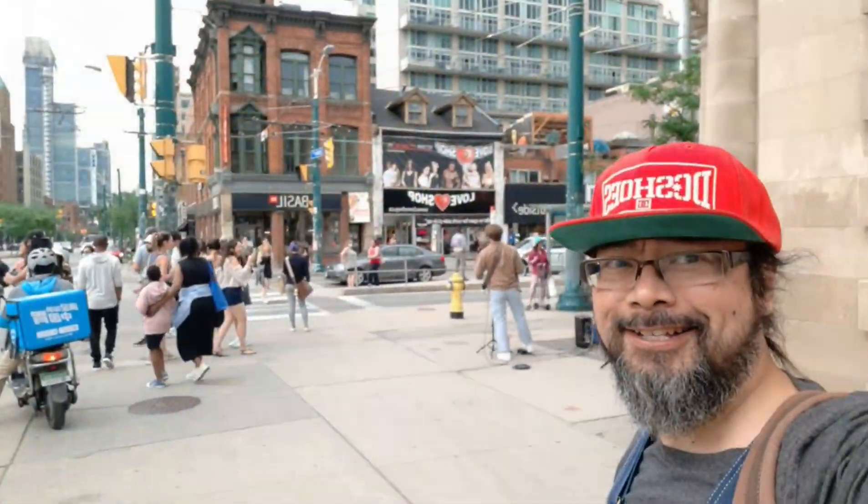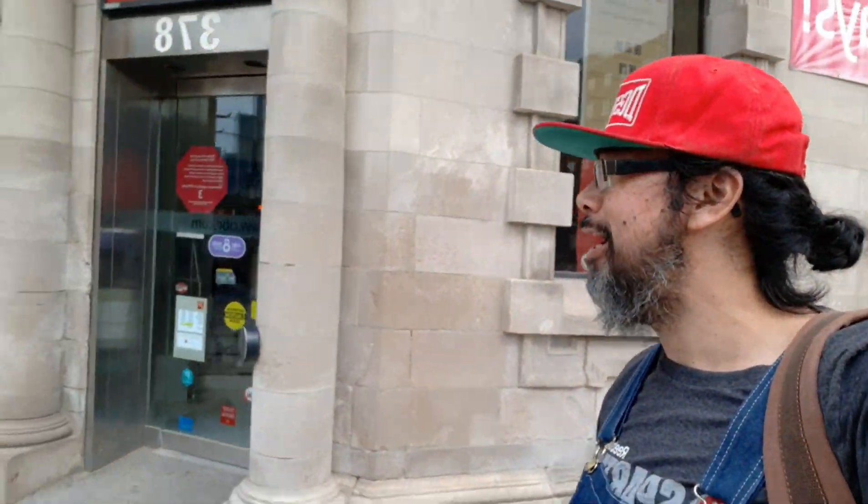Well, hello there everyone. I just finished a trip out to Algonquin — that's Algonquin Provincial Park in Ontario. It's about two and a half to three hours away from the GTA, the Greater Toronto Area, which is where I'm based and where I work.